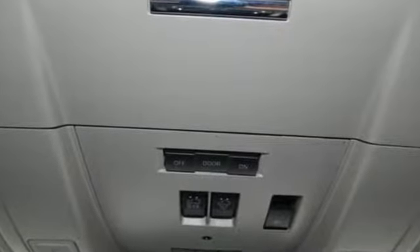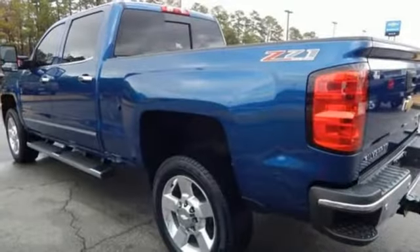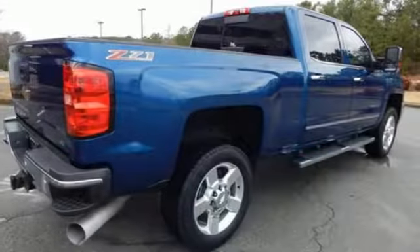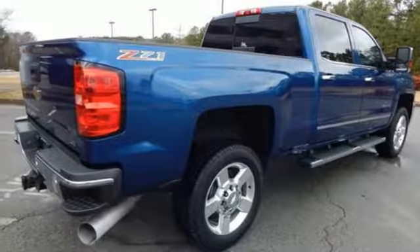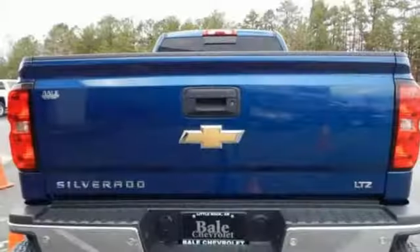And it comes with all the amenities you need: external memory control, auto dimming mirrors, front heated and ventilated leather split bench seats, auto dimming rear view mirror, Wi-Fi hotspot, dual zone climate control, automatic transmission, trailer brake controller, electronic shift on the fly, and power heated mirrors.